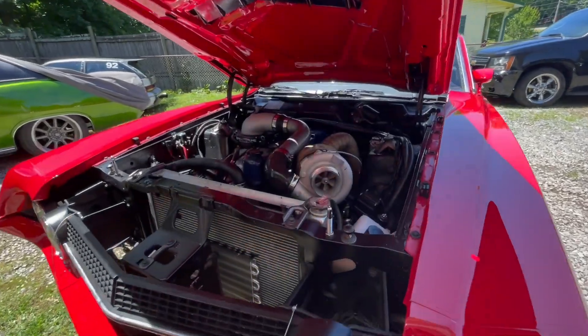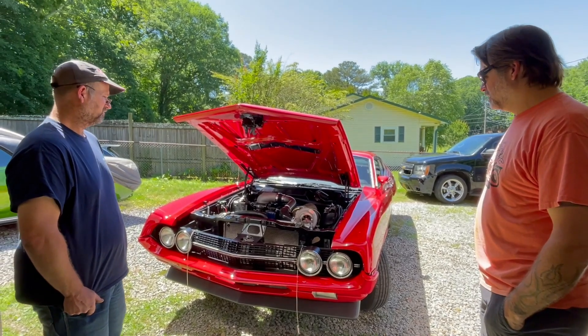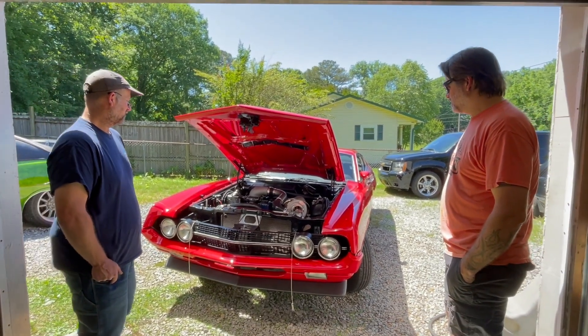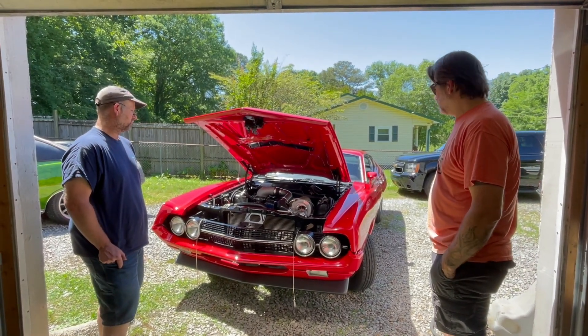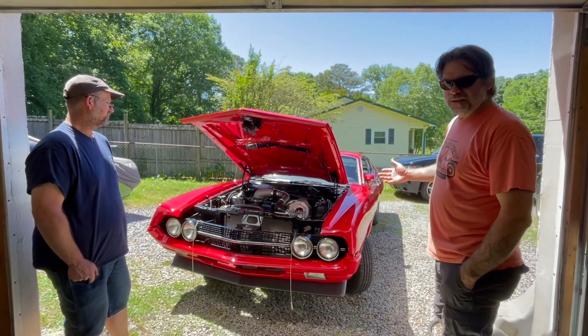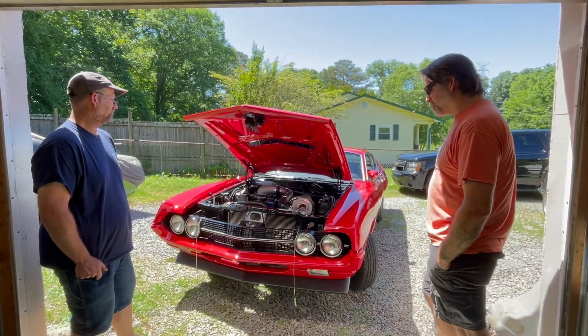Does it feel much different than the big block? Yeah, it's a lot smoother, quieter. Does it have that same low-end grunt that a big block has? Yeah. So you've probably made the car even more street friendly with the better gear. He's got manual brakes on it, so there's no power brakes to worry about — manual steering. It's an armstrong power steering.